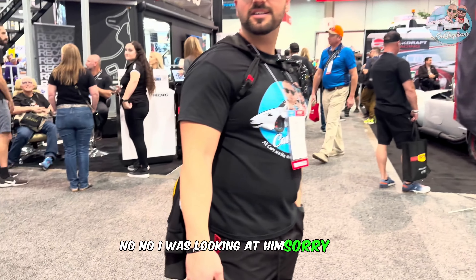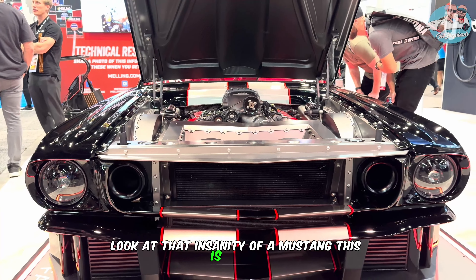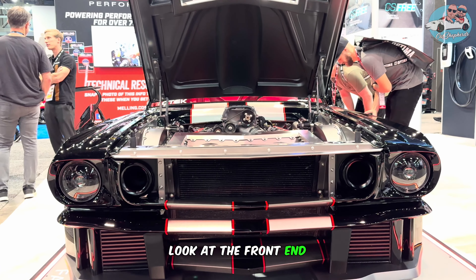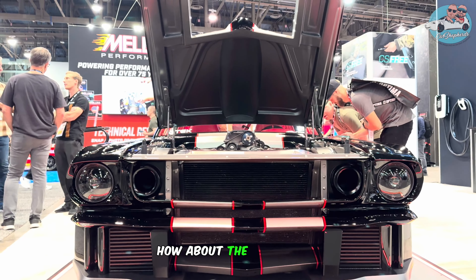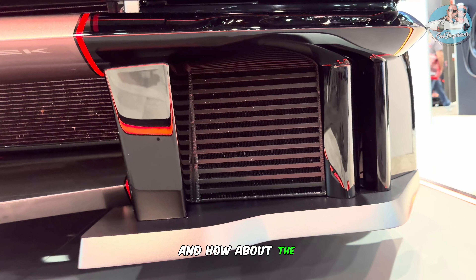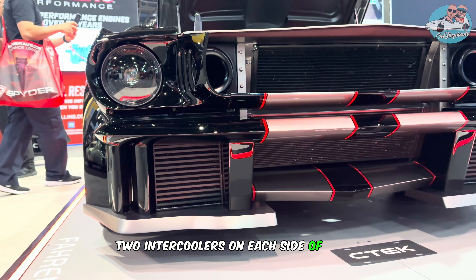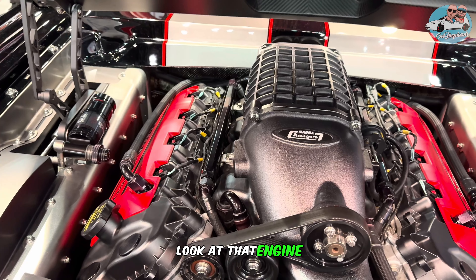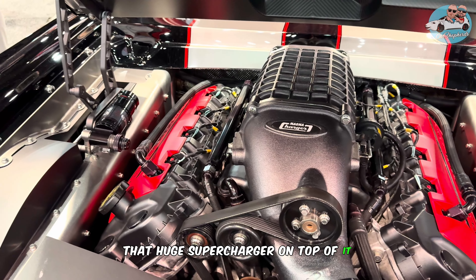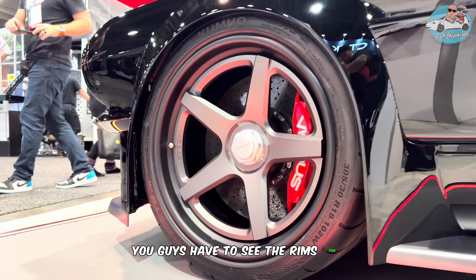Look at that insanity of a Mustang — this is insane! Look at the front end, this is so crazy. How about the headlights? And how about the two intercoolers on each side of that insane monster? Look at the engine, that huge supercharger on top of it — this is so crazy.